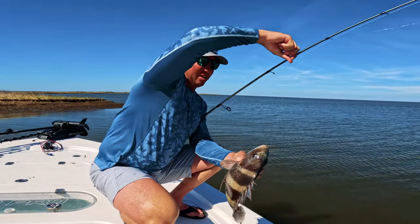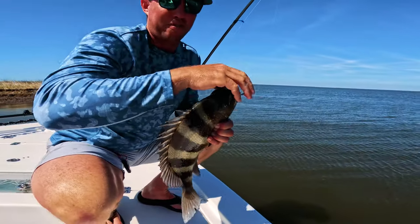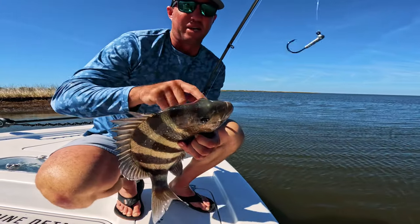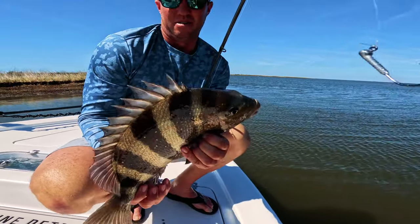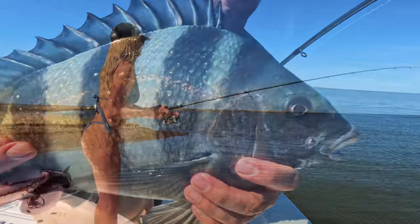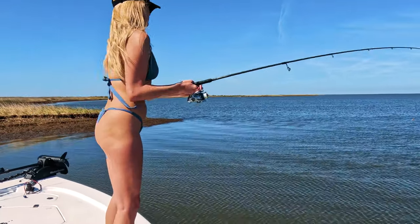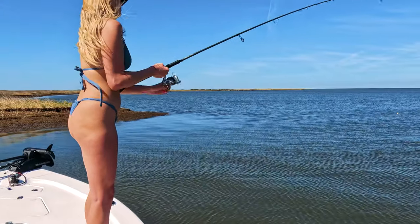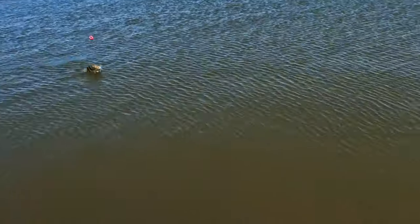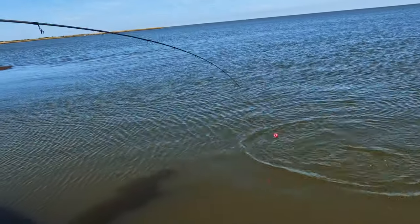Be careful with these sheephead. The spines on them are nasty. The gill plates on them are very, very sharp. Those plates on the sides of them are very sharp. Pull it this way, pull it to the back of the boat. Sheephead! We've got dinner.